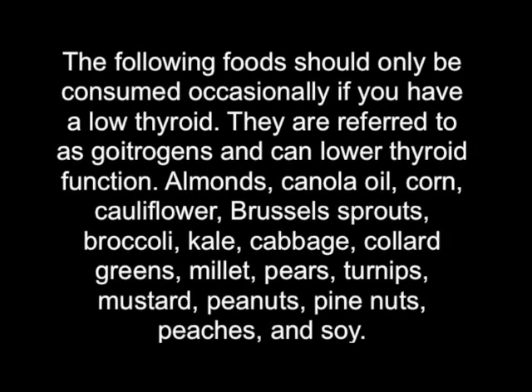The following foods should only be consumed occasionally if you have a low thyroid. They are referred to as goitrogens and can lower thyroid function: almonds, canola oil, corn, cauliflower, brussels sprouts, broccoli, kale, cabbage, collard greens, millet, pears, turnips, mustard, peanuts, pine nuts, peaches, and soy.